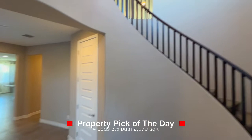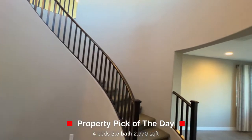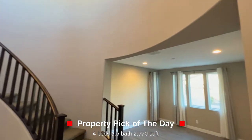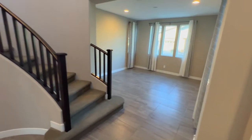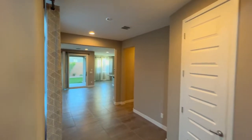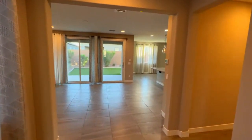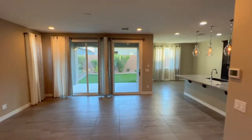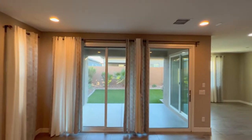Welcome in. We're currently off of Priest and Warner Road. This is a four-bedroom, 3.5-bathroom, 2,970-square-foot home. It is a two-story, built in 2018, and it's in a gated community.